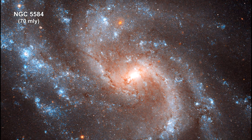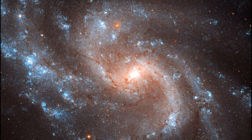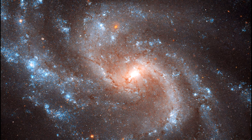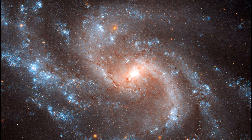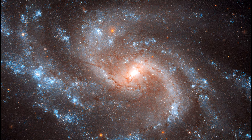NGC 5584 contains Cepheid variables and one recent Type Ia supernova. We use these two standard candles as reliable distance markers to measure the universe's expansion rate.